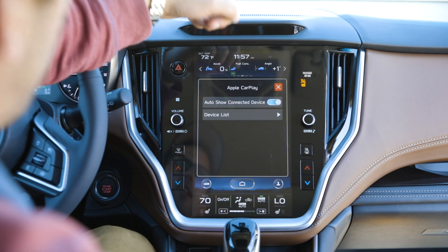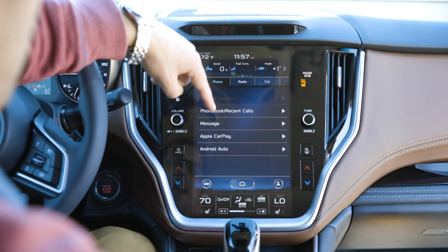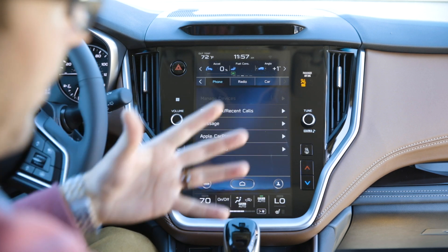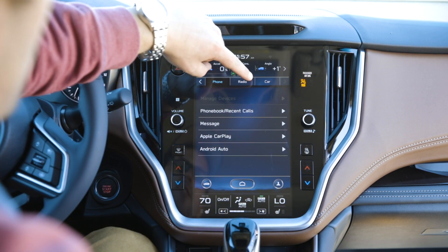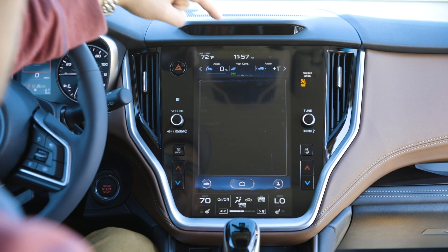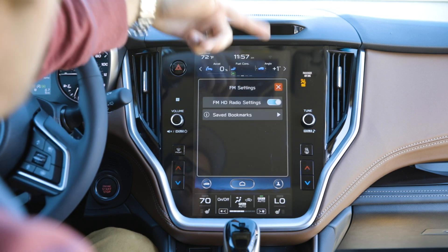Under phone settings, you'll want auto-show connect device turned on. Since we are connected to CarPlay it's automatically going to handle messages and calls. It would be a little different if you're connected to Bluetooth. Under radio settings, you want HD settings on.